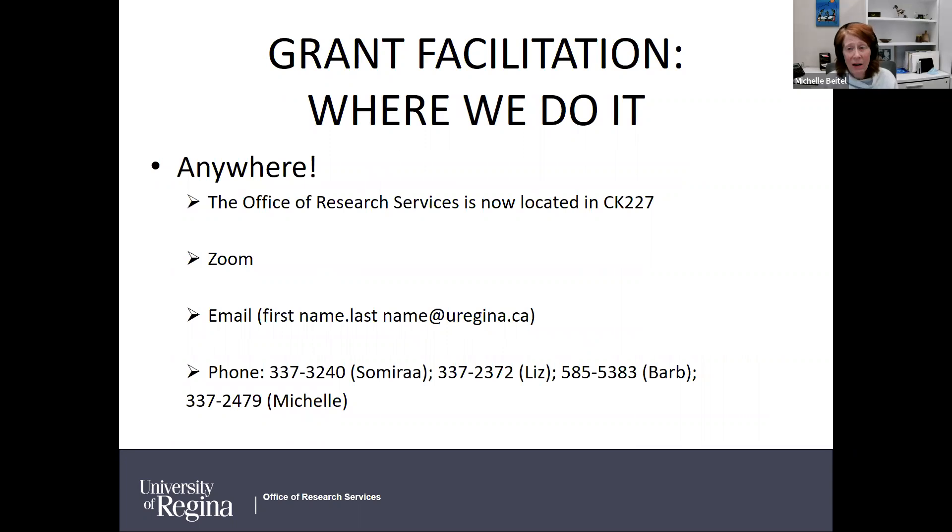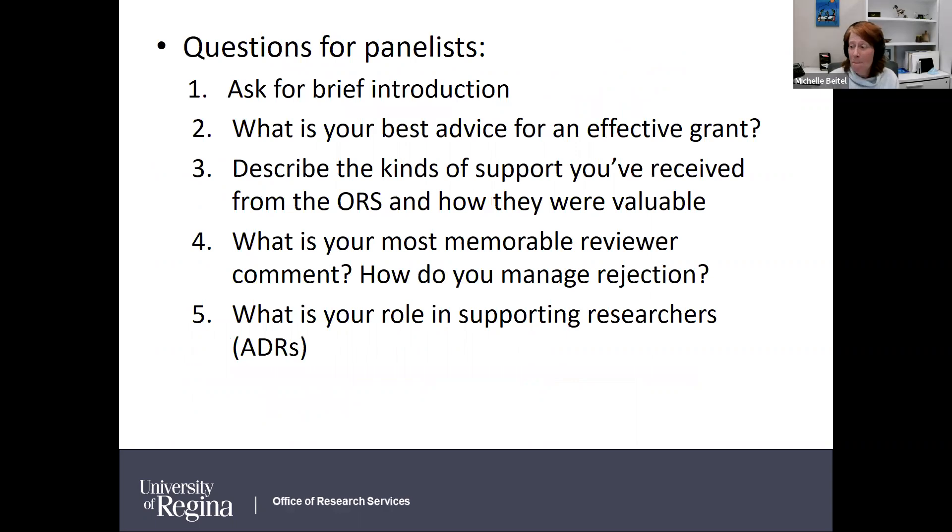To get a hold of us — we're flexible. Our office has moved; we're now behind the Fitness and Lifestyle Center on the second floor of the Kinesiology Building, co-located with Graduate Studies. We have nice meeting rooms — it's a great new space so please come by. Zoom is very convenient and we're happy to meet that way. You can also email us or just pick up the phone for a quick chat.